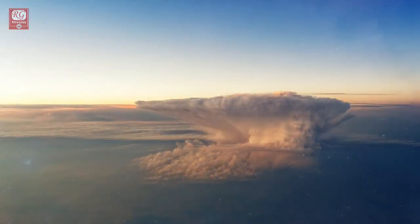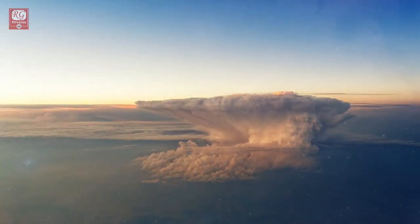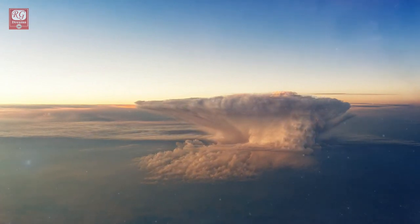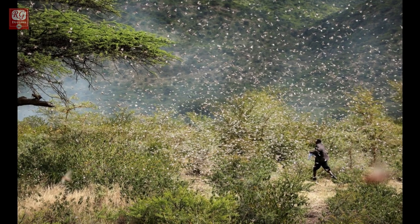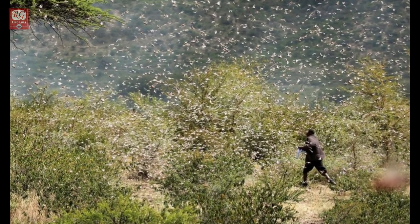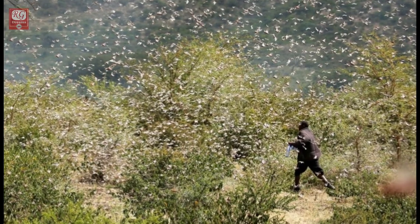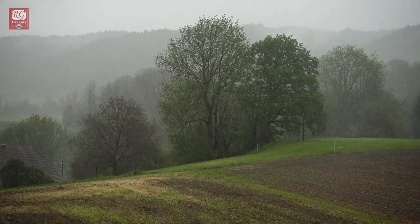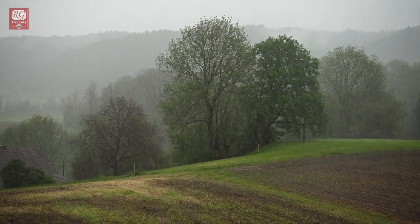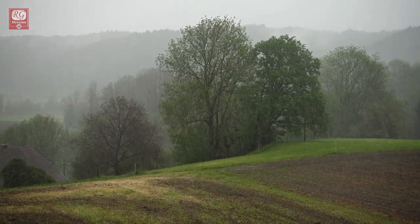The reason behind increased breeding of locusts this year is due to Indian Ocean temperature changes, and increased numbers of abnormal rains and cyclones, increasing the number of insects over the Arabian desert roughly 8,000-fold. This year's attack has been the worst in three decades. Scientists predict that the disaster will worsen as we enter monsoon season, with another swarm of locusts arriving in India by July.